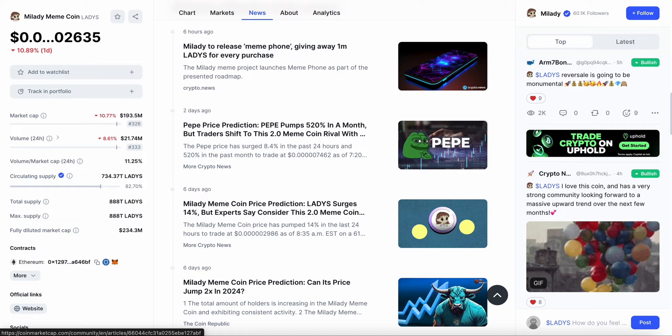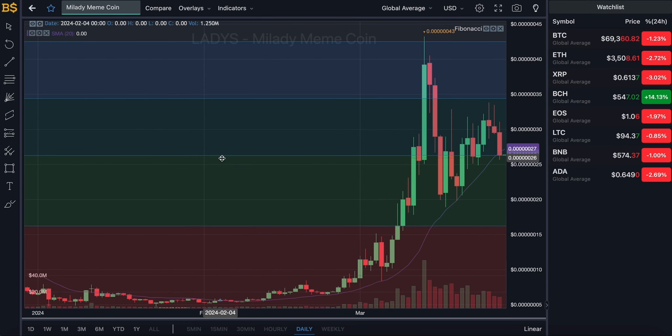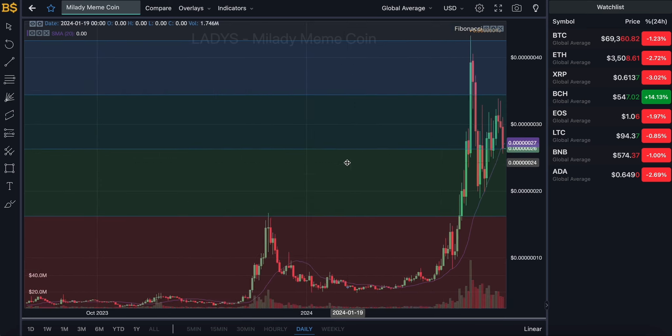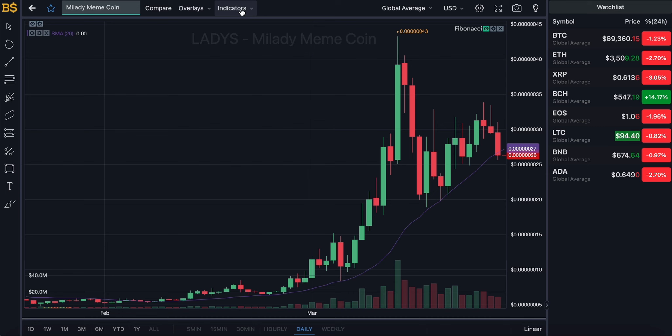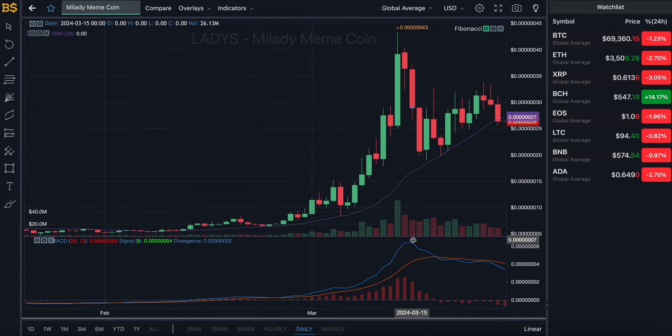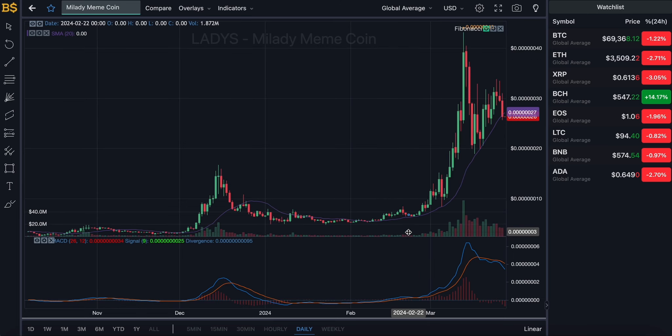You can join the giveaway by simply subscribing to the channel, and for a bonus entry follow me on Instagram — link to that will be in the description box below. We are currently looking at the candlestick pattern chart with the Fibonacci scale, which I will be using later on in the video for technical analysis, but for now I'm going to bring up the MACD indicator.